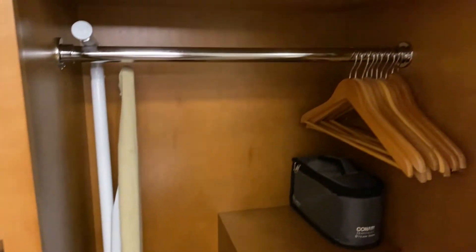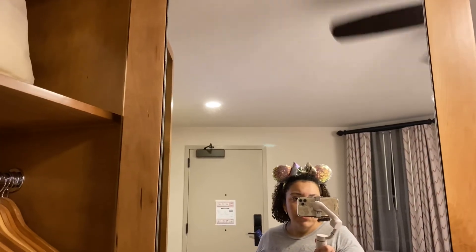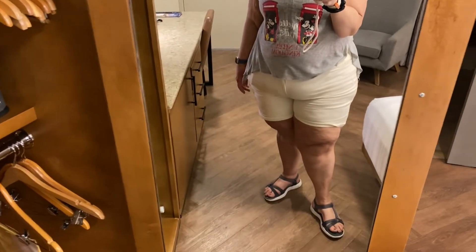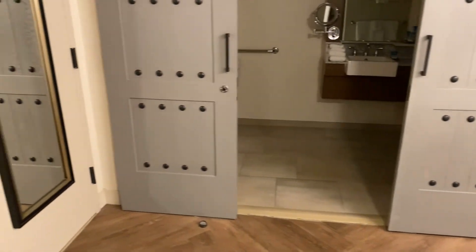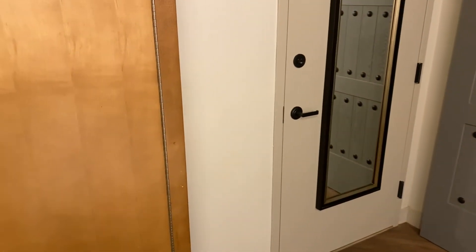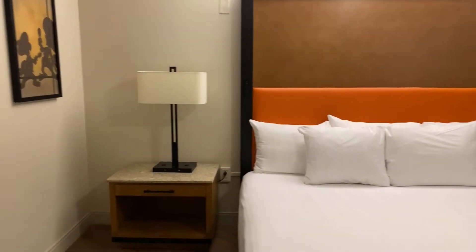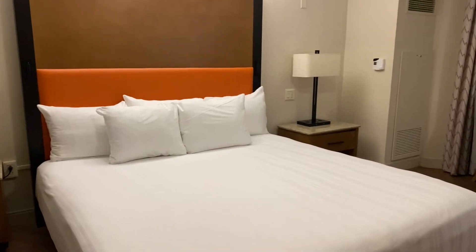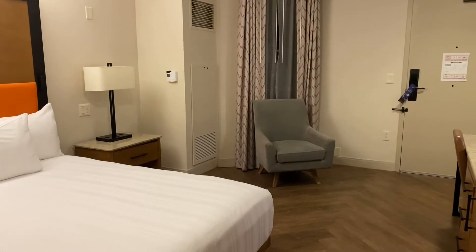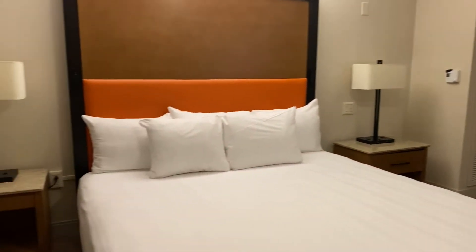There are two levels of hanging as well as a suitcase rack and a full-length mirror. This is a connecting room, so if you had another party with you, you might be able to get a connecting room. This is a king bedroom. We like these both for the comfort of a king bed as well as additional floor space, because one king takes up less space than two queens — and there's only two of us, so we don't need two queens.